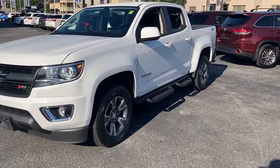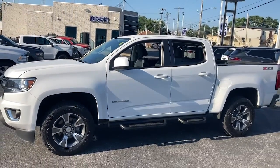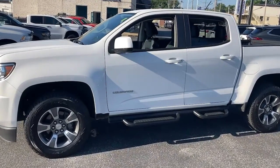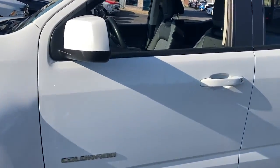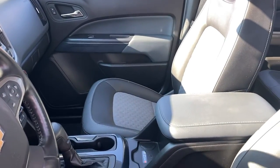These are just some of the great options this vehicle comes with: keyless entry, four-wheel drive, fog lamps, backup camera, remote engine start, power passenger seat, satellite radio, heated mirrors, Bluetooth connection, and power driver seat.